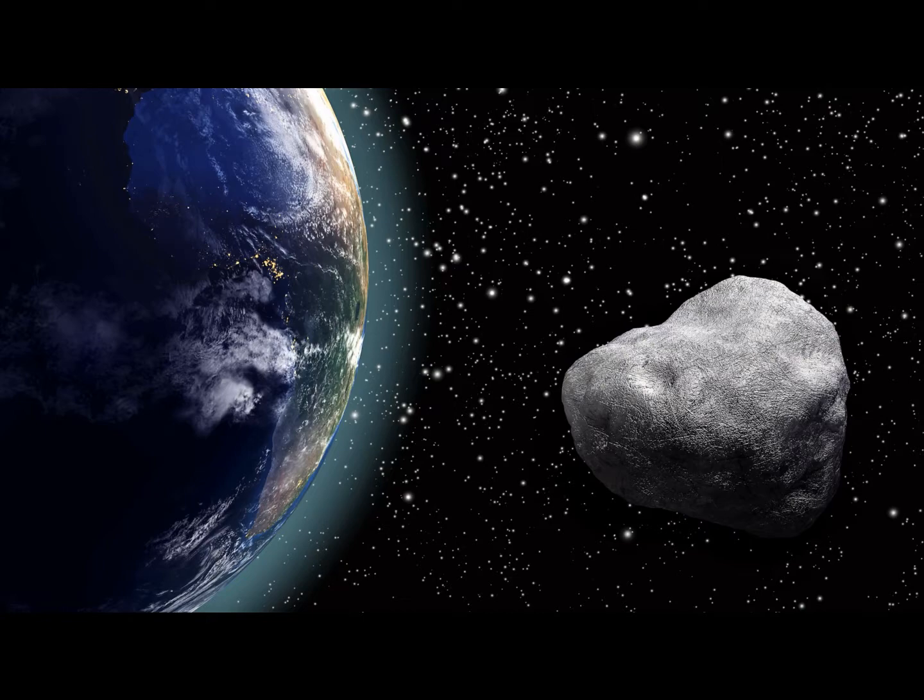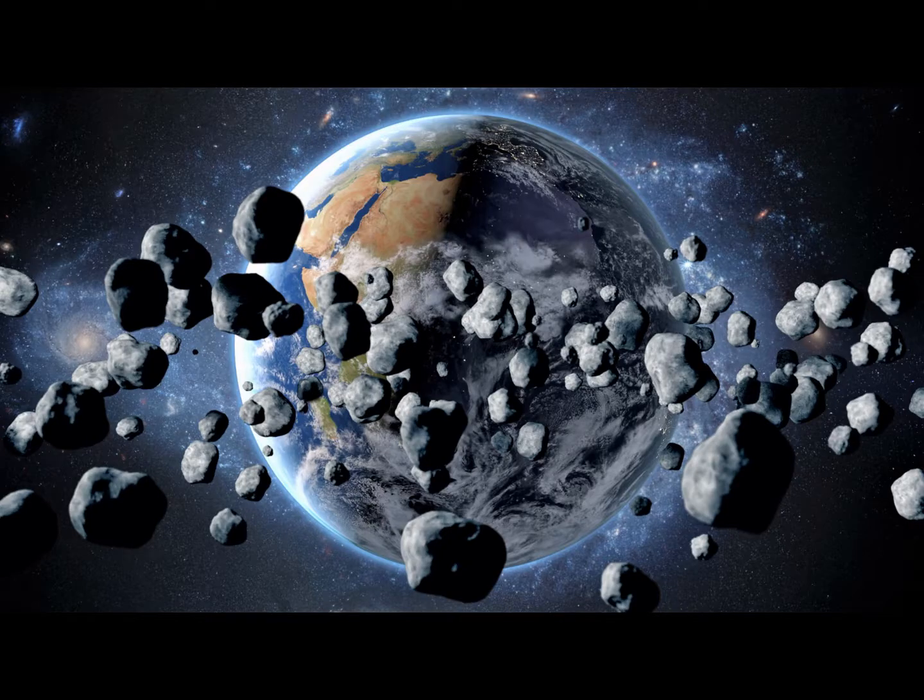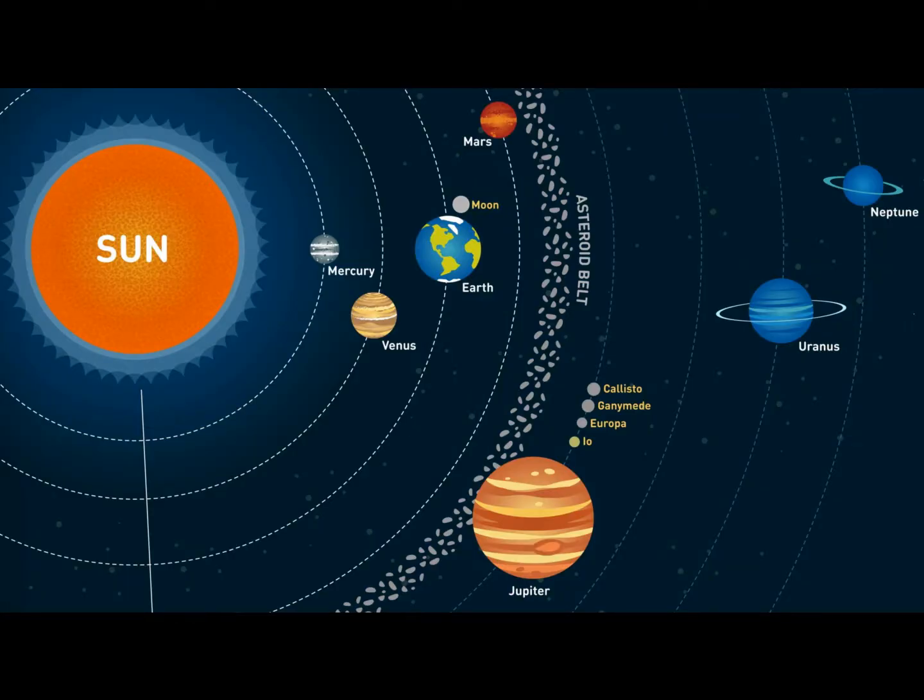According to NASA, one of the largest asteroids ever discovered, Vesta, has a diameter of 525 kilometers. There are thousands of irregularly shaped asteroids orbiting the sun, along with the eight planets. Most of these rocks travel in an area of space between Mars and Jupiter, known as the asteroid belt.